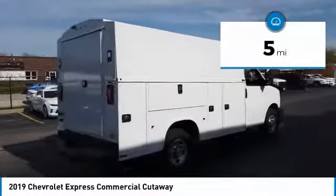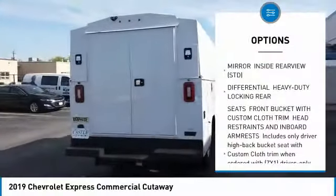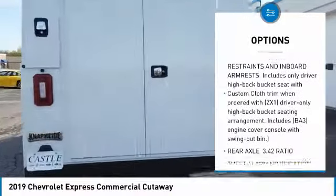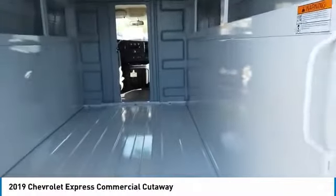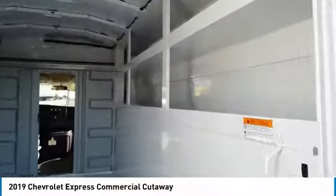This vehicle has less than 100 miles. Here are some of this vehicle's great options: anti-lock braking system, power steering, four-wheel disc brakes, cruise control, intermittent wipers, remote keyless entry, steel wheels, rear wheel drive, rear all-season tires, and front all-season tires.